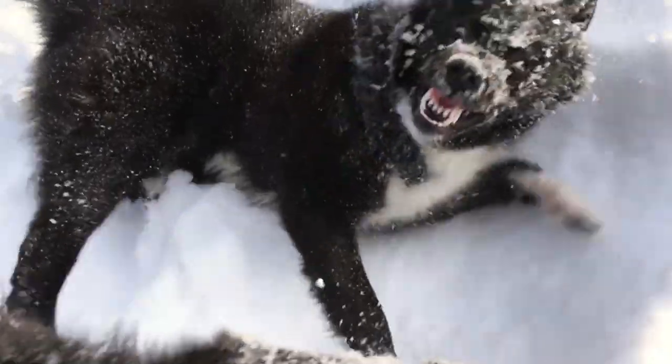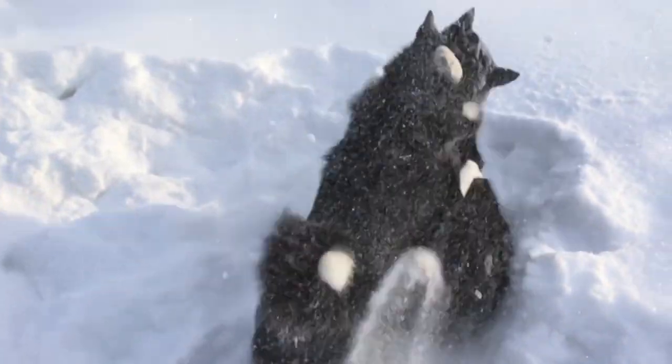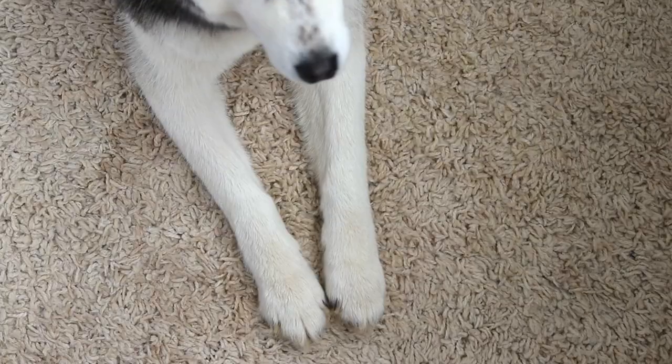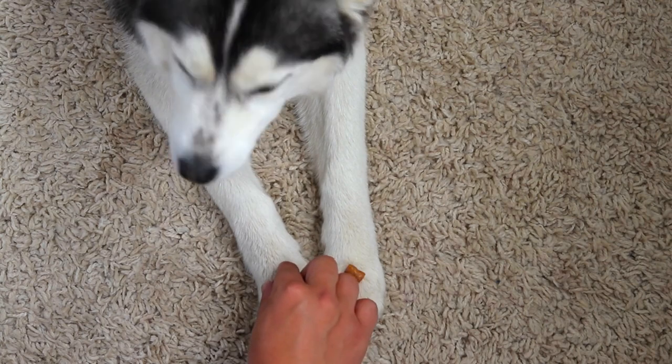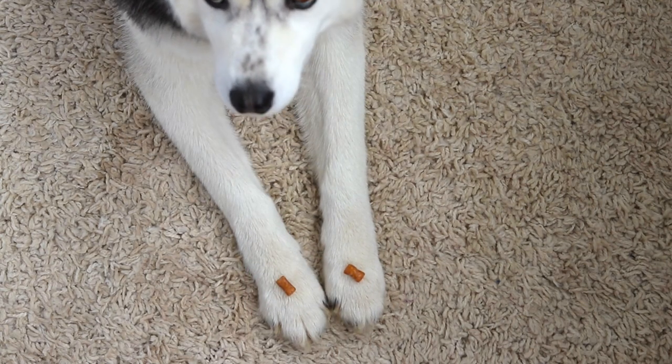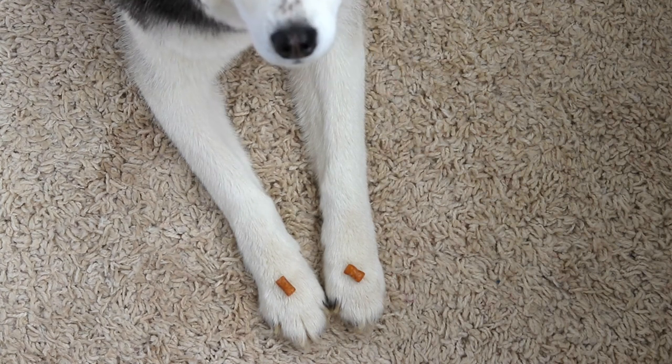Today, Siberian Huskies are not only known for their historical roles as sled dogs, but also for their role as beloved family companions. In this video, we will explore everything there is to know about the Siberian Husky, from their origins and physical characteristics to their temperament, training needs, common health considerations, and their unique place in the hearts of dog lovers.